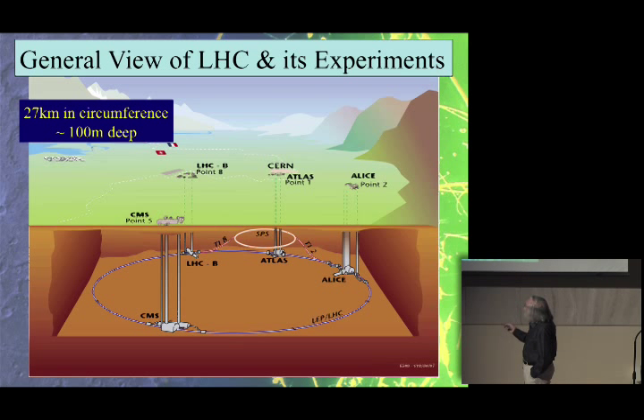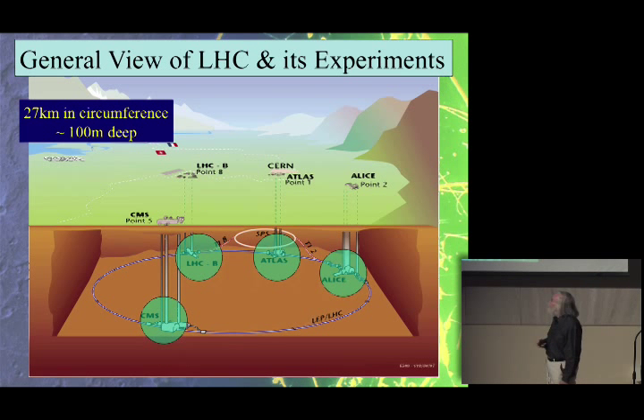At four points around this ring there are places where particles collide. Two of these — called ATLAS and CMS — are where we hope to look for things like the Higgs boson and dark matter. One experiment is going to be looking at the primordial plasma, and one over here is going to be looking at differences between matter and antimatter.